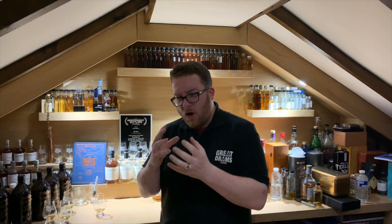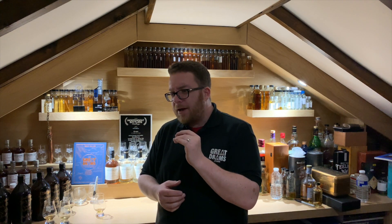On the palate it's actually incredibly sweet and incredibly smooth, and then that oaky maltiness kicks in with more of a sharp, bitter apple note as well as bitter lemon.